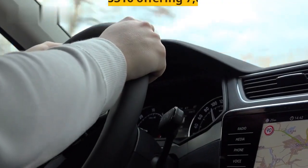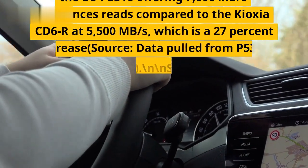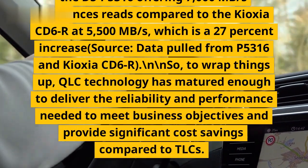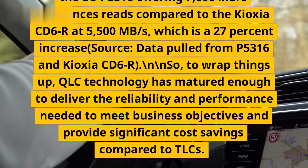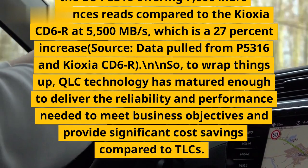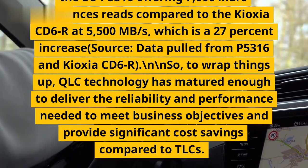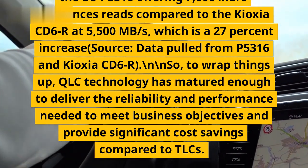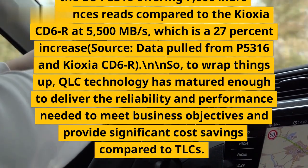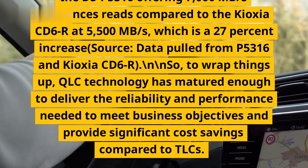For example, Solidigm QLC SSDs outperform entry TLC-based P5316 SSDs when it comes to sequential reads, with the D5-P5316 offering 7,000 MB/s sequential reads compared to the Kioxia CD6R at 5,500 MB/s — a 27% increase, based on data pulled from P5316 and Kioxia CD6R specifications.